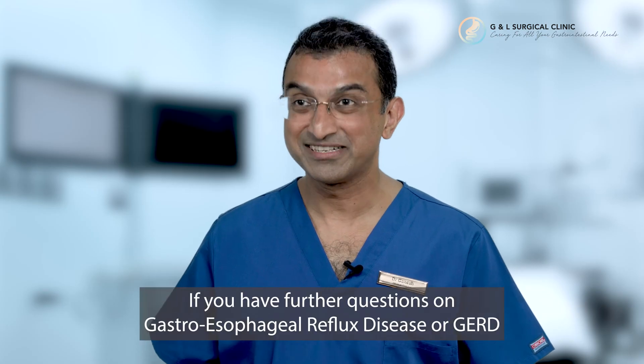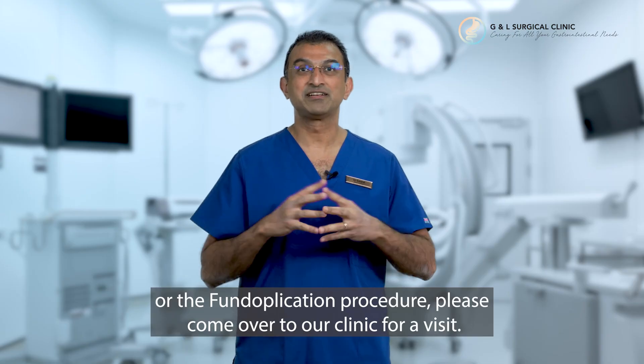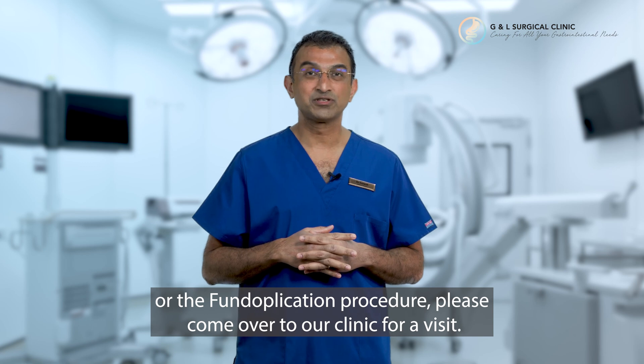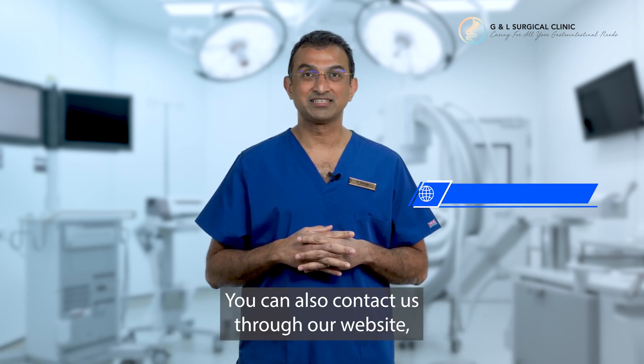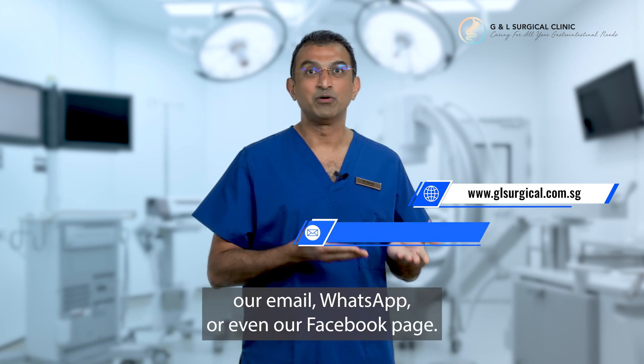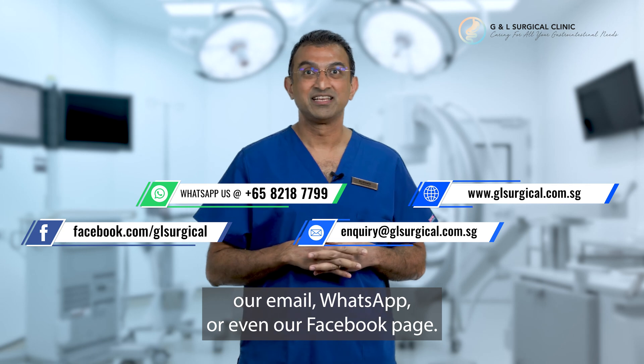If you have further questions on gastroesophageal reflux disease, GERD, or the fundoplication procedure, please come over to our clinic for a visit, or you can contact us through our website, email, WhatsApp, or even our Facebook page. Thank you.